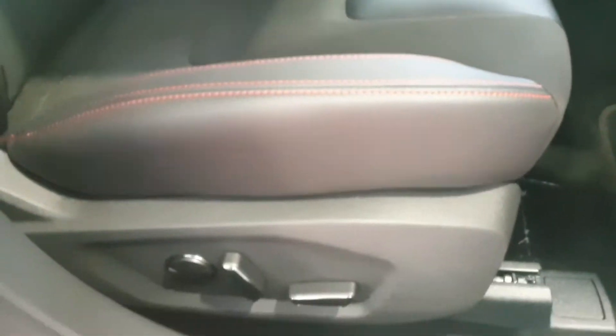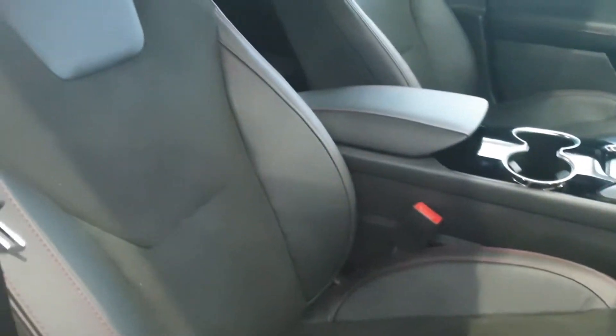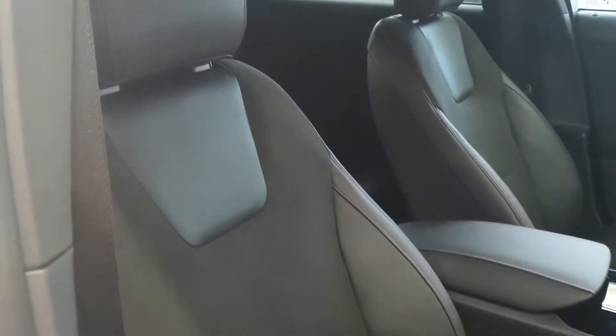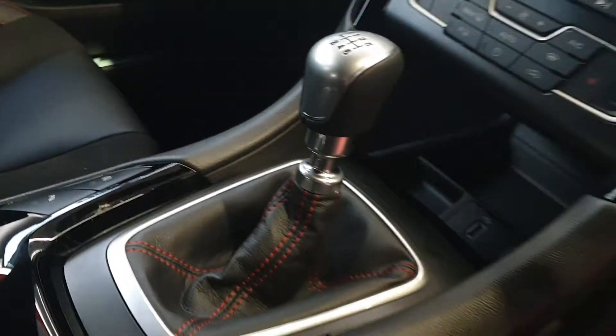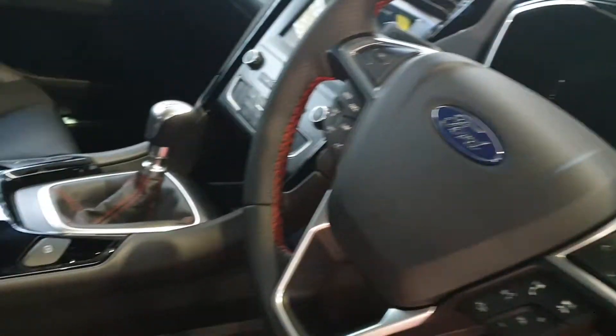Inside there's full electrics with a memory function for the electric seats. You can see the half-leather seating — leather and Alcantara cloth — with lovely red stitching around the seats, front armrest, gear stick, and steering wheel, giving it a sporty finish.